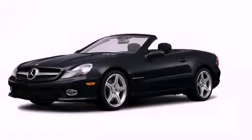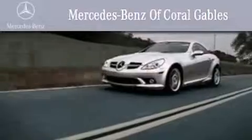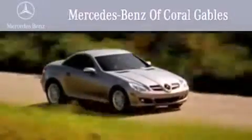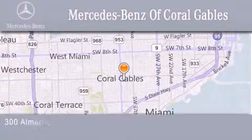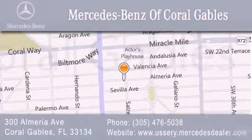Call now to find out how you can own this breathtaking automobile. We are South Florida's oldest and most prestigious Mercedes-Benz dealer, winner of nine consecutive Best of the Best awards. Over 50 years of service to our clientele, helping them discover the Mercedes-Benz experience, one customer at a time. We are located at 300 Almeria Avenue in Coral Gables.